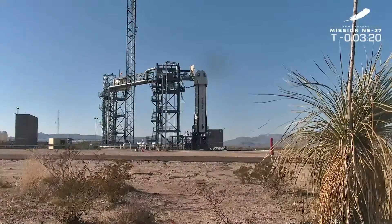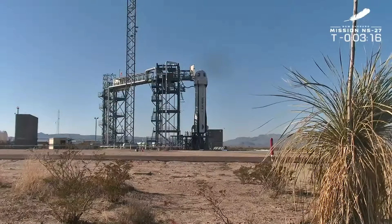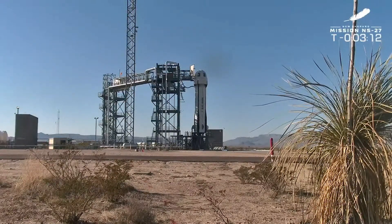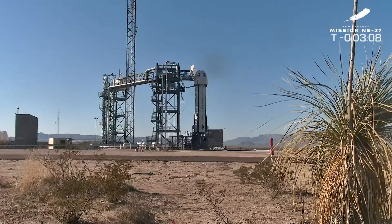T-minus 3 minutes and 20 seconds from launch. We're approaching the moment where we do the final bit checks that are going to test the actuating surfaces and then make sure that they have full free range of motion and command of those systems before we launch.